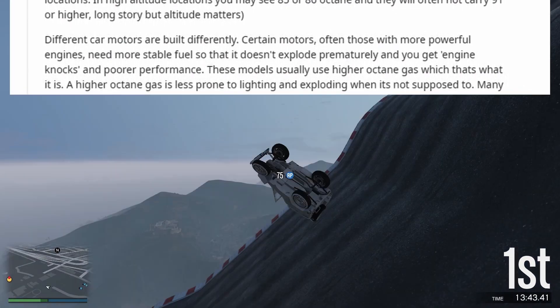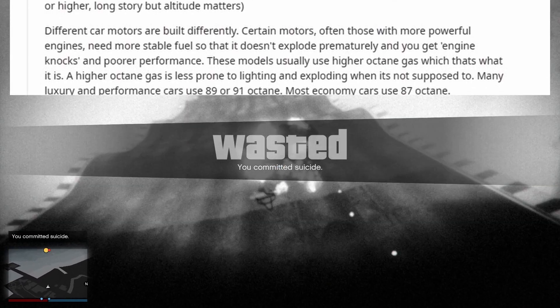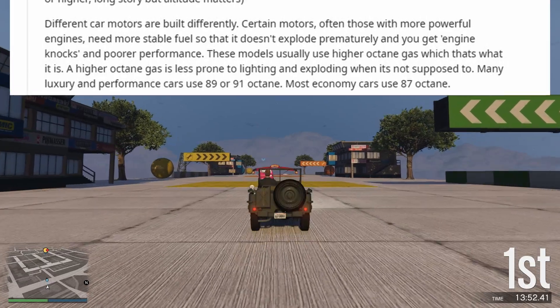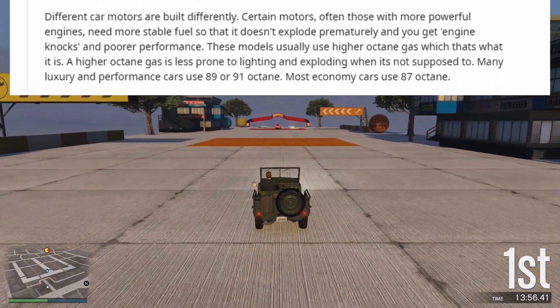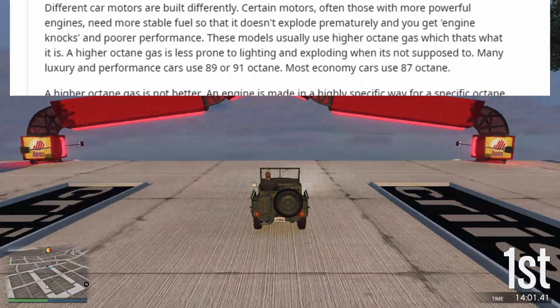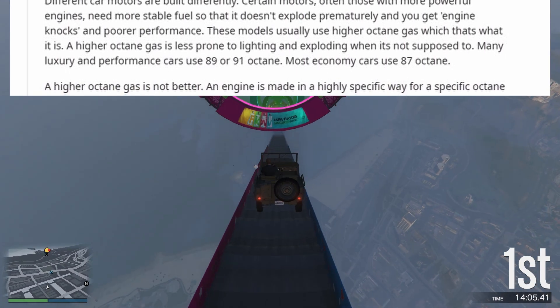Different car motors are built differently. Certain motors, often those with more powerful engines, need more stable fuel so that it doesn't explode prematurely — causing engine knocks and poorer performance. These models usually use higher octane gas, because a higher octane gas is less prone to igniting and exploding when it's not supposed to.